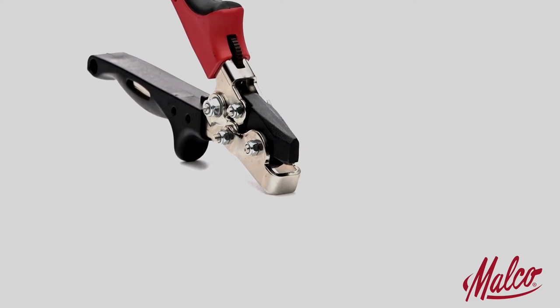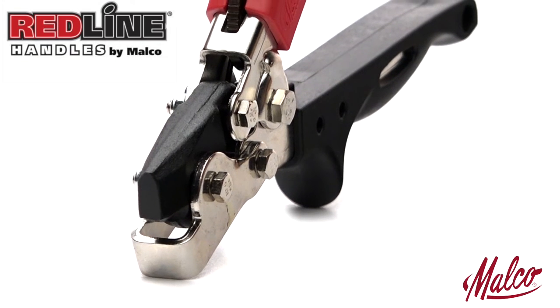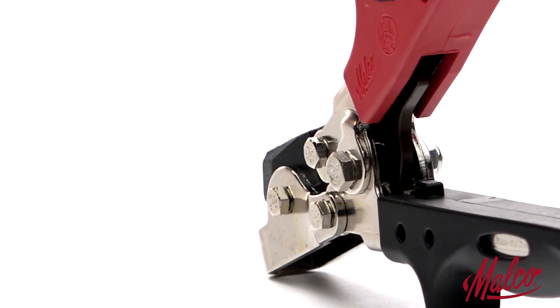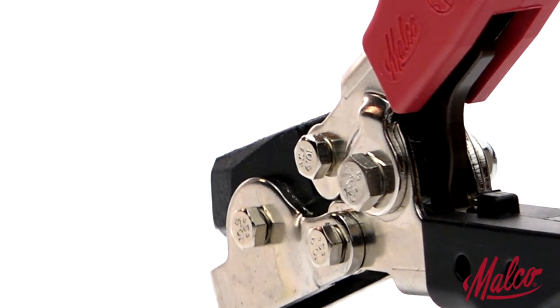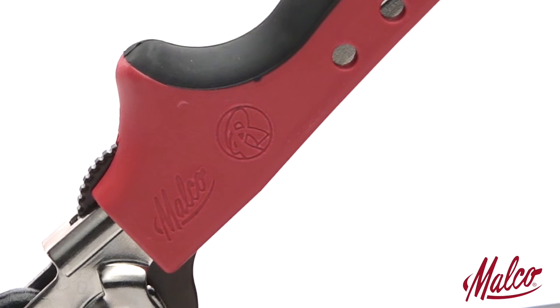The heavy forged cutting jaw has a rust resistant plate and black oxide finish. All of these tools feature ergonomic red line handle technology. An engineered handle opening complements the natural power stroke of any user's hand and maximizes the powerful 7-to-1 mechanical advantage of compound leverage head handle linkage.